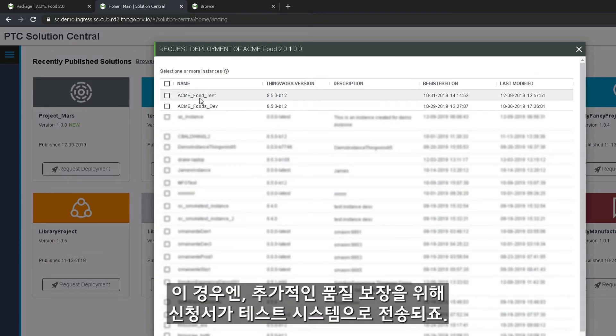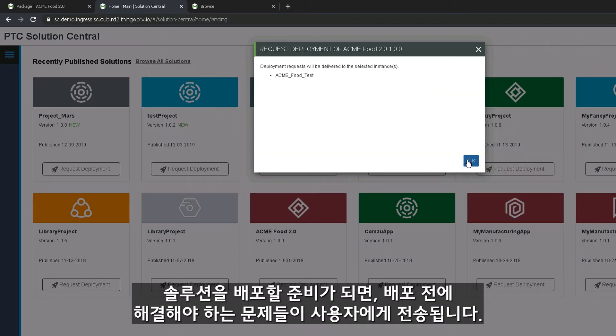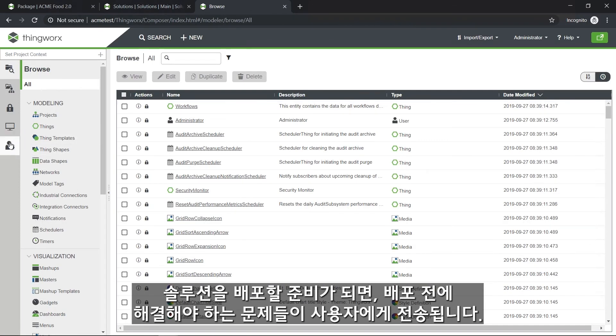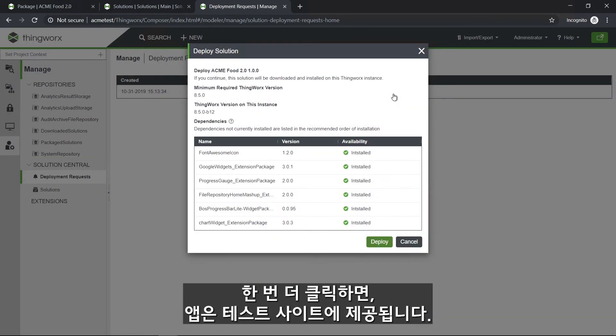In this case, the application will be sent over to a test system for additional quality assurance. Once a solution is ready for deployment on the test system, users will be notified of any issues that must be resolved before deploying the application. With one more click, the application is published and available on the test site.